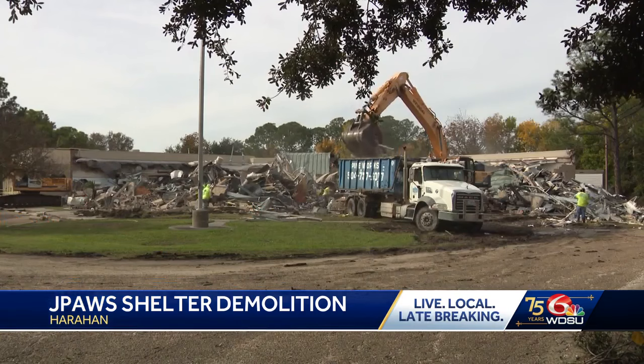It's been years since it's been down and it would be nice to have something replace it, in its place, to help the animals around here.